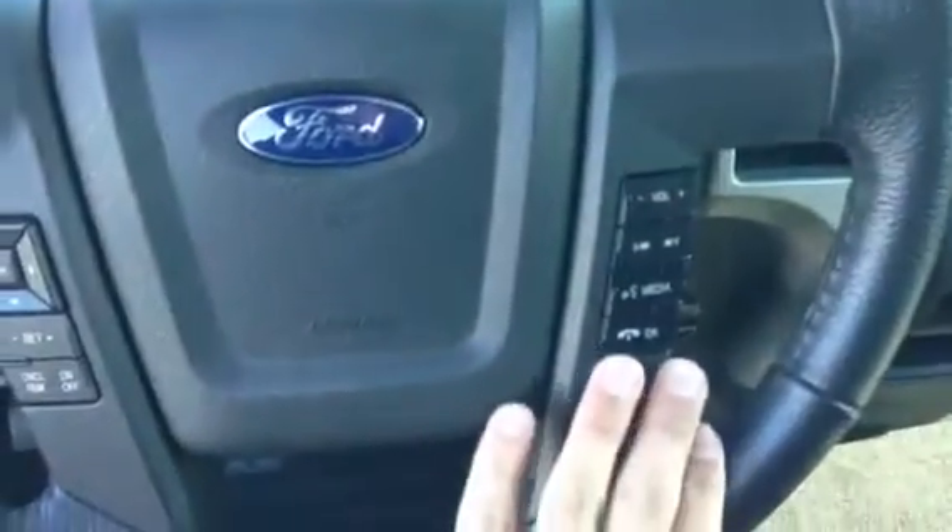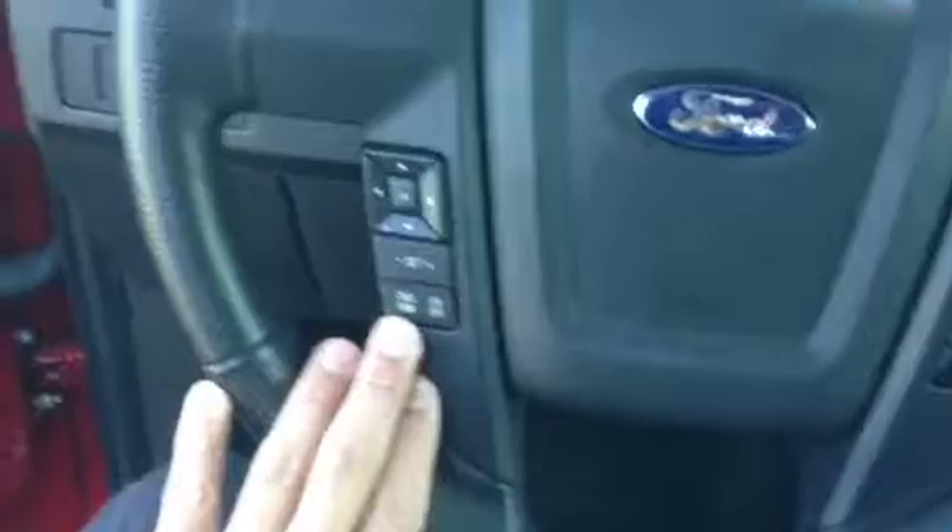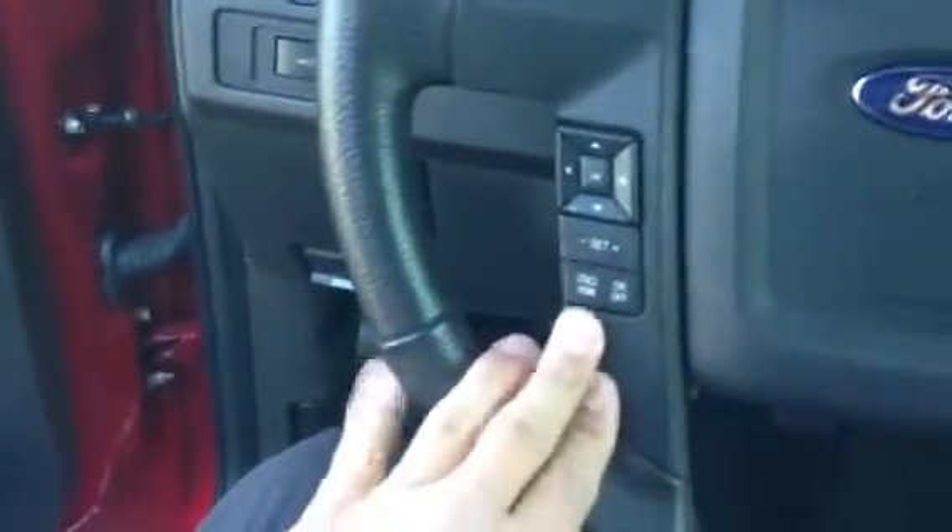Taking a look at the inside here. Got all the options on the steering wheel here — radio control options and cruise control options. Right here showing that there was a trailer brake light put on for the trailer brakes.